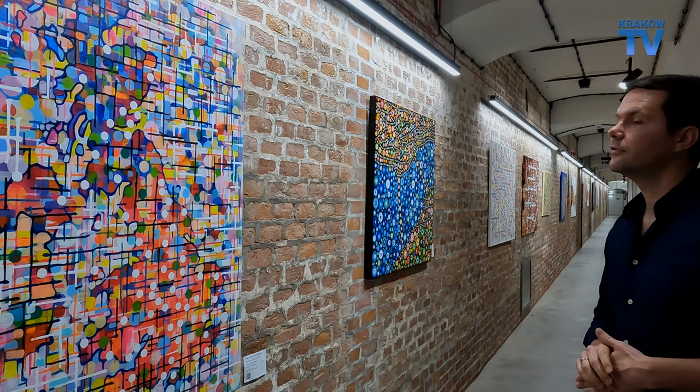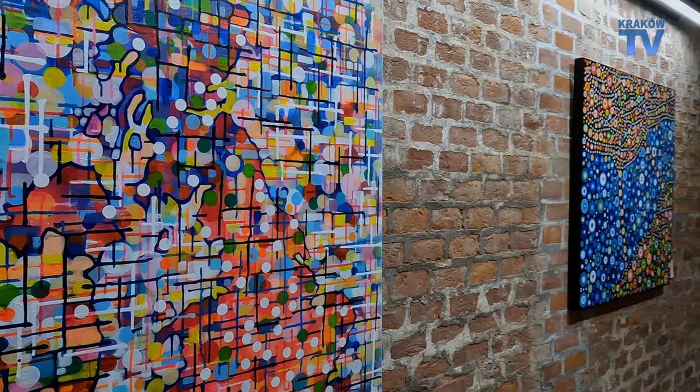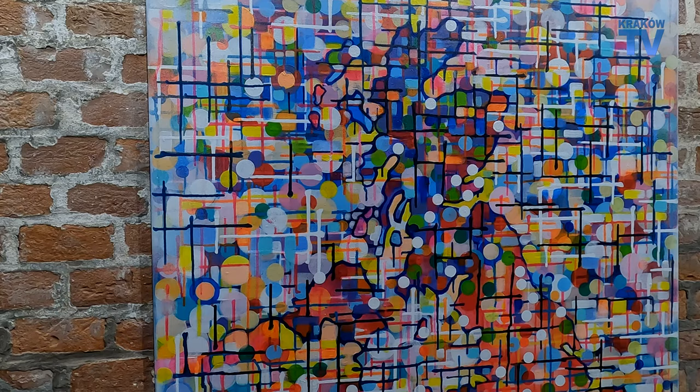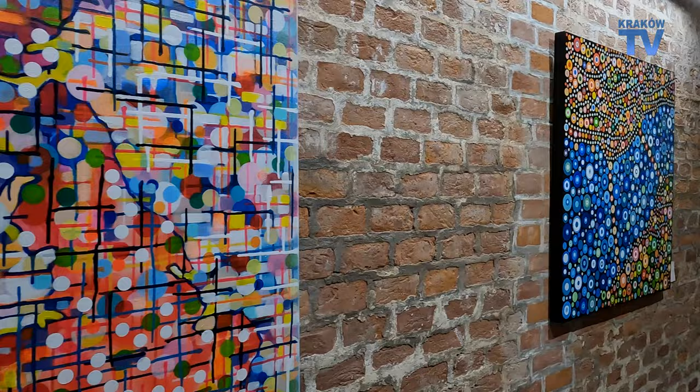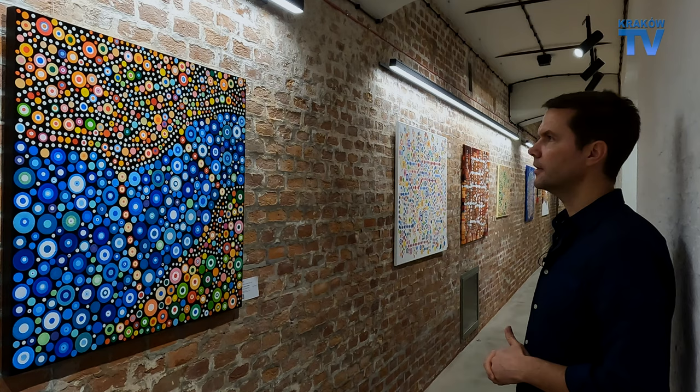Here we have a very colorful one of the UK — the major cities in the UK. I had to include one of my home city of Dundee, with the fantastic River Tay running through it.